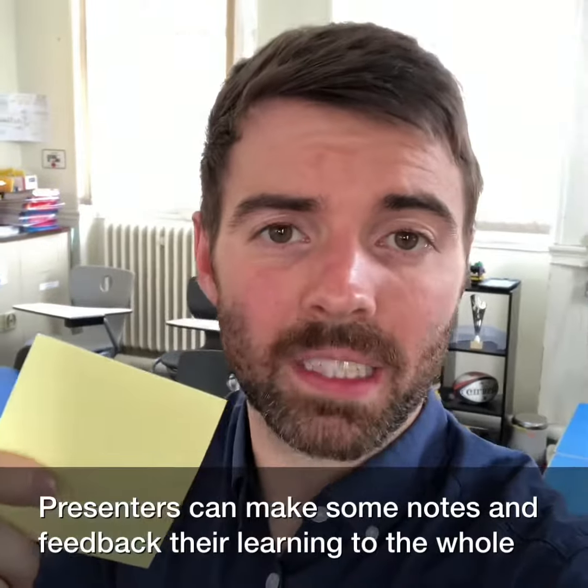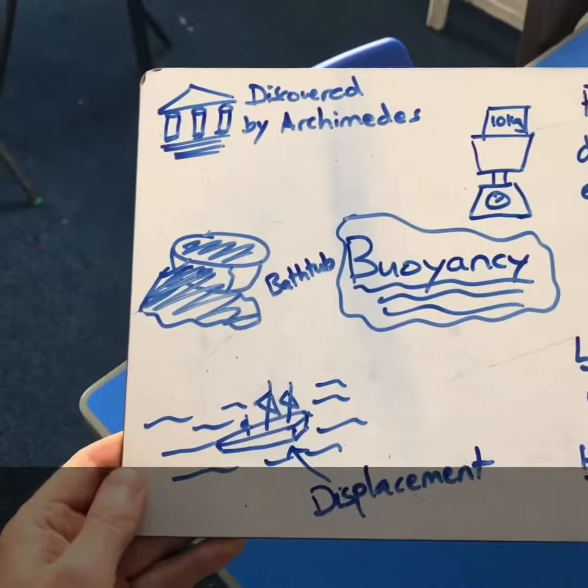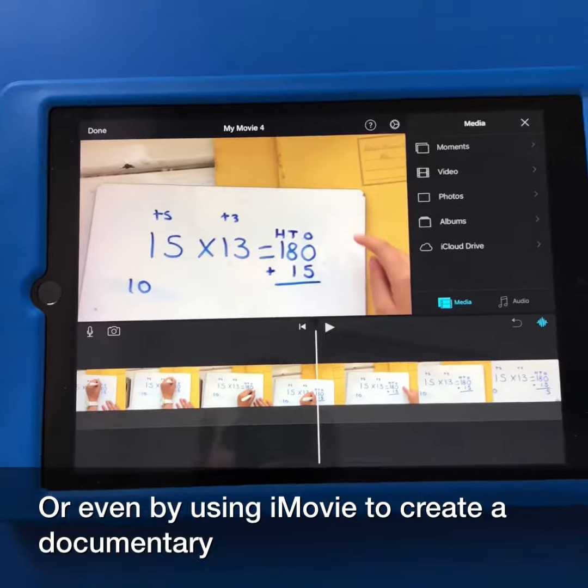Presenters can make some notes and feedback their learning to the whole class at the end. You can get a child to document the learning by sketch noting or even by using iMovie to create a documentary.